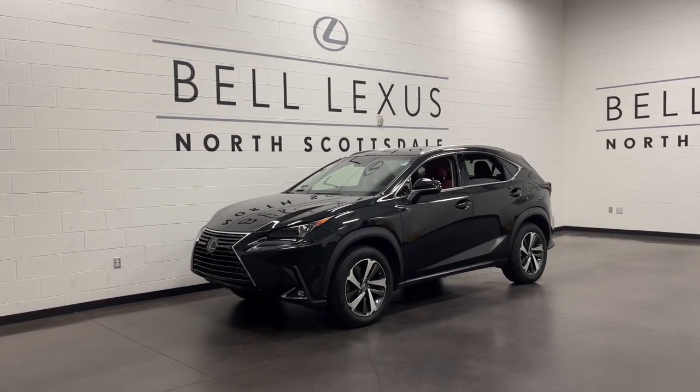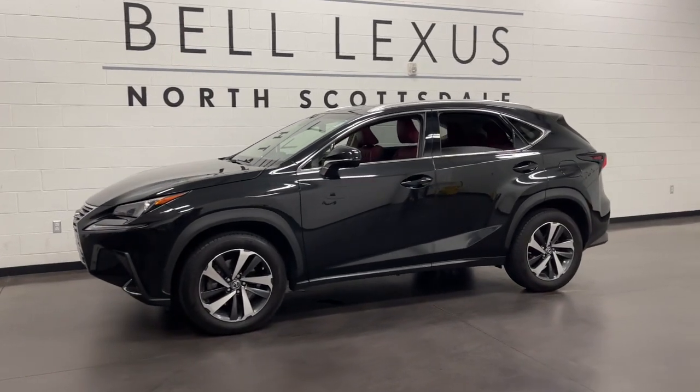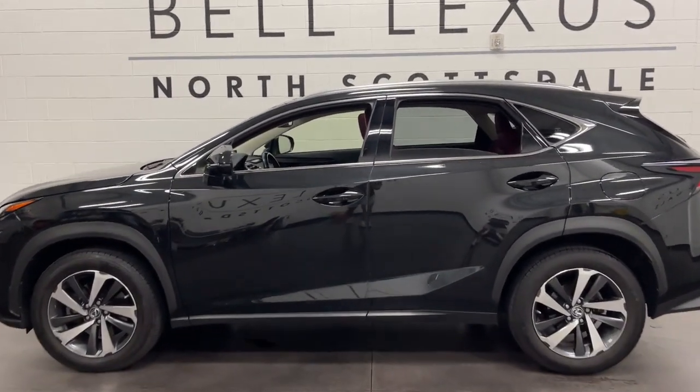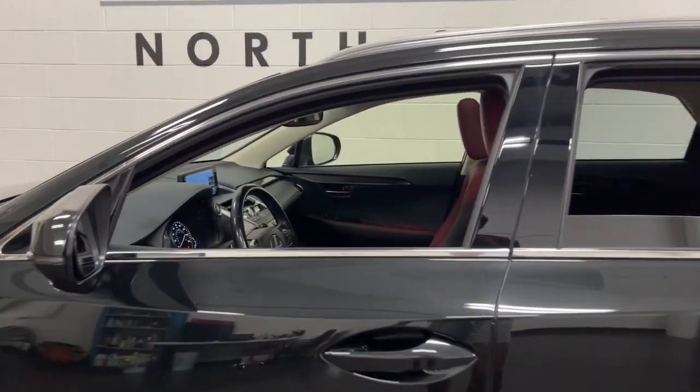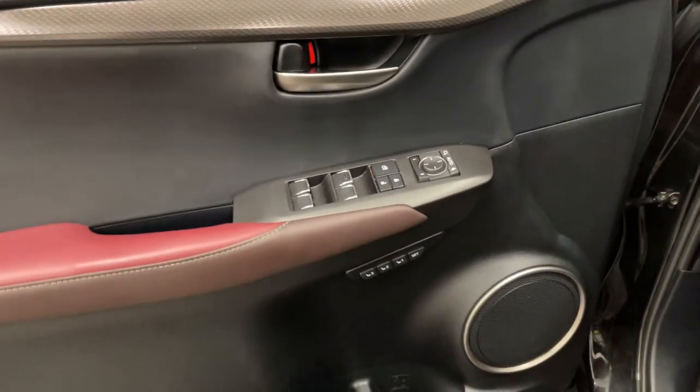Looking for your dream car? It could be the 2018 Lexus NX. This vehicle is an outstanding buy with fewer than 45,000 miles on the odometer. This stylish NX delivers premium comfort and convenient versatility. Whether you're captivated by its upscale interior or effortless performance,